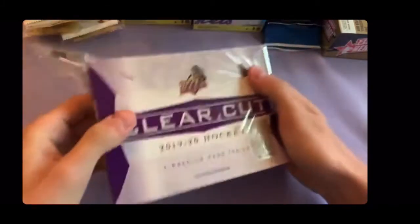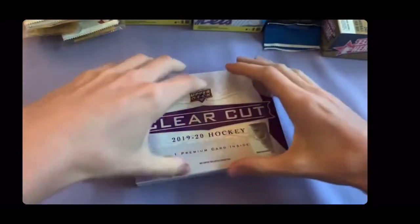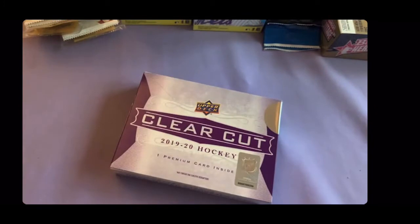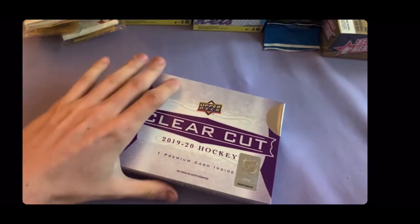Hopefully it's a good name. This product is probably medium range in terms of price, especially since cards have gotten so expensive pretty recently. So let's see what we can get here.